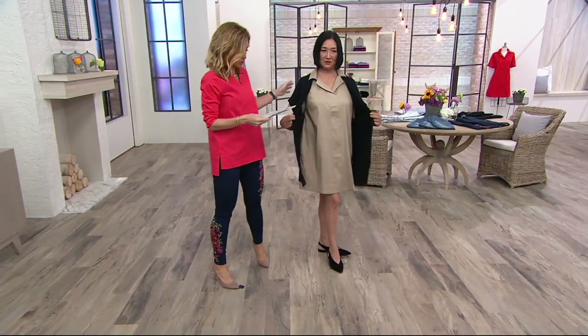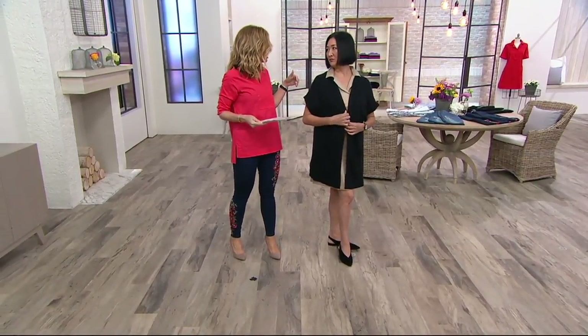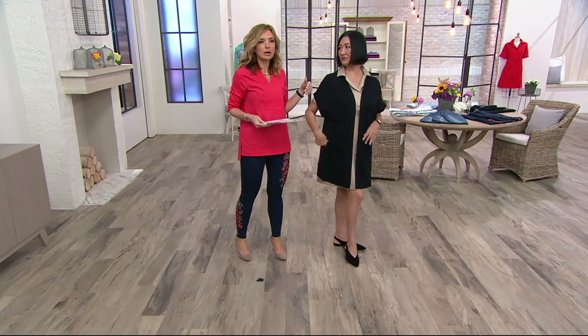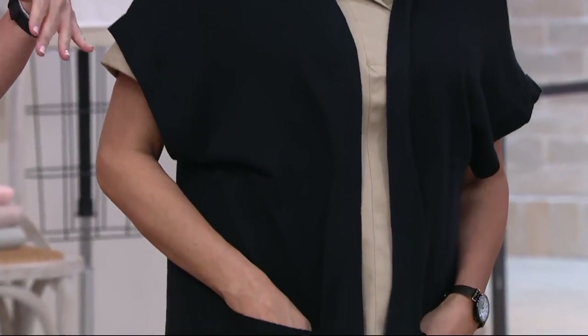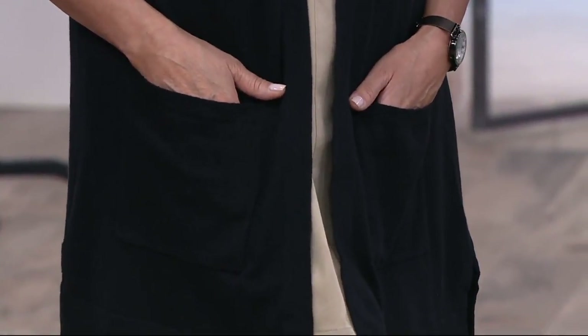Iko has it on in the small. And I have you as maybe in small and medium sometimes, so certainly you could go with either size. So Iko's got it on in the small, and then Martha's popping it on — you guys are going to be twinsies here in a second. And you're wearing it over almost a knee-length dress.